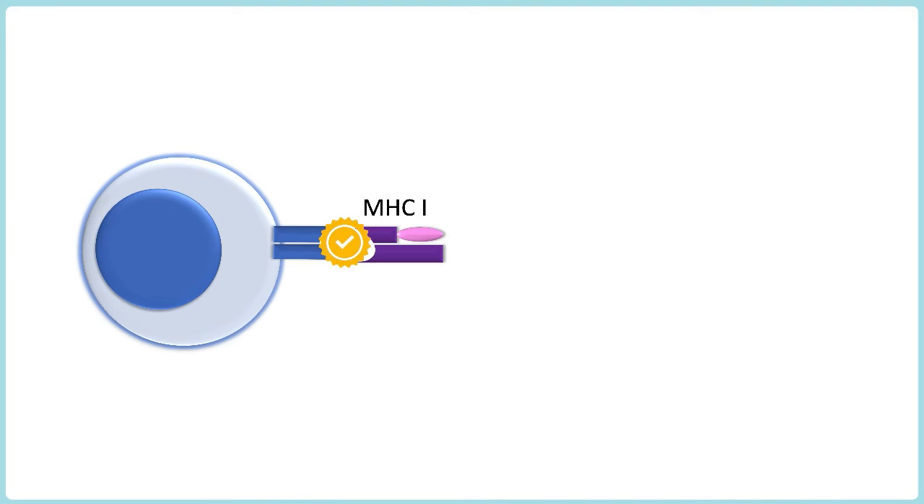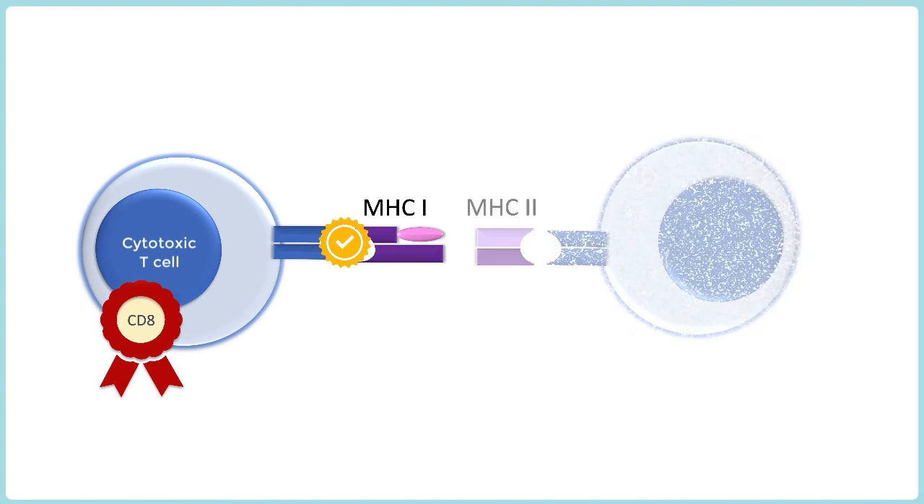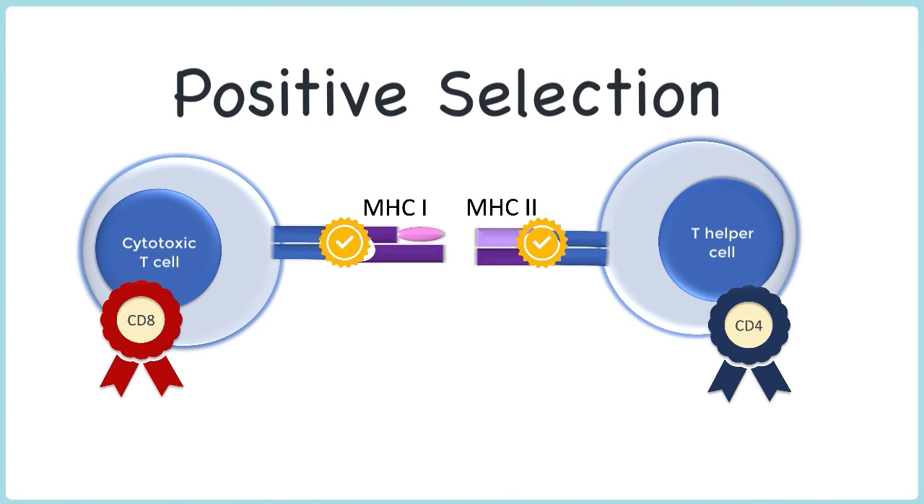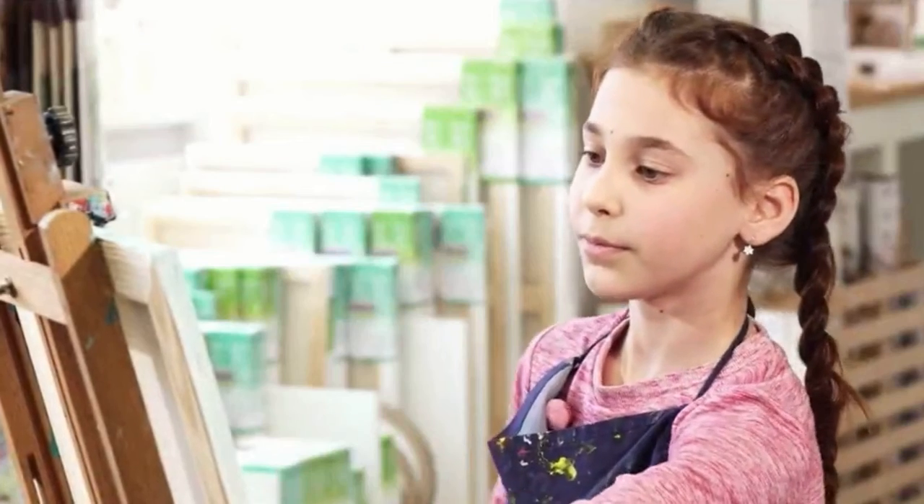But before the T-cell moves on to the next stage, the thymus acknowledges the T-cell's unique talents with a badge of honour. If a T-cell has a natural affinity for MHC1 molecules, then that T-cell is best suited to becoming a cytotoxic T-cell and is awarded a CD8 marker on its surface. Likewise, if a T-cell was good at binding to MHC2 molecules, then that T-cell will receive a CD4 marker on its surface and is destined to be a T-helper cell. This process of making sure that T-cells can bind to MHC molecules and then awarding them for their natural talents is known as positive selection.